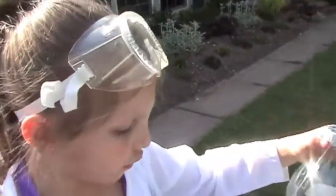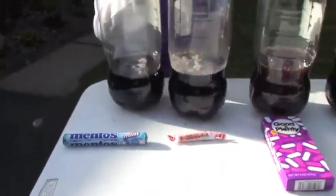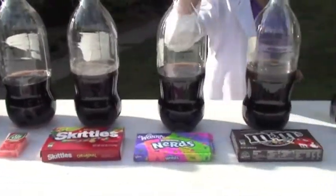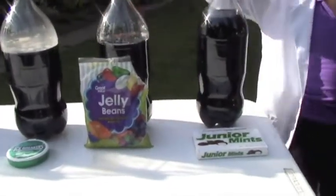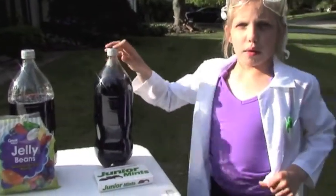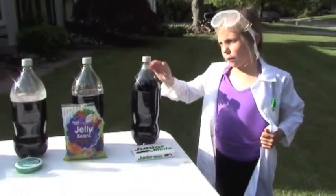The one that fizzles the most is Ice Breakers. Then my guess, Smarties. Then Good and Plenty, then Tic Tacs, then Skittles, then Nerds, then M&Ms, then Ice Breakers, then Jelly Beans, and then Junior Mints didn't pop out at all — it just made it go higher.